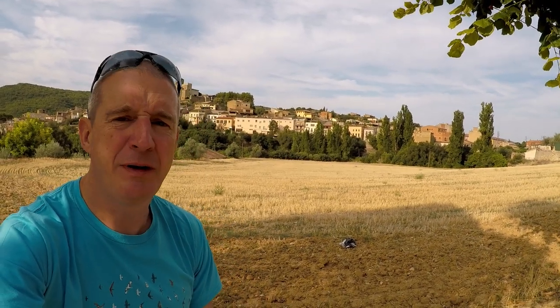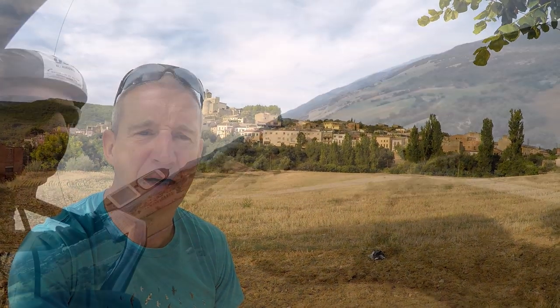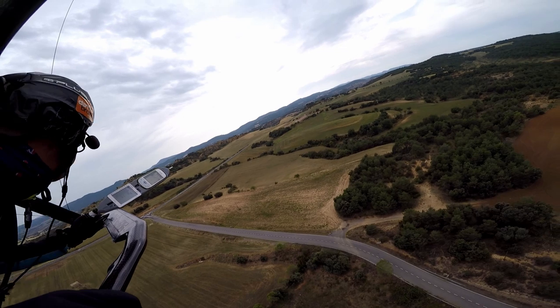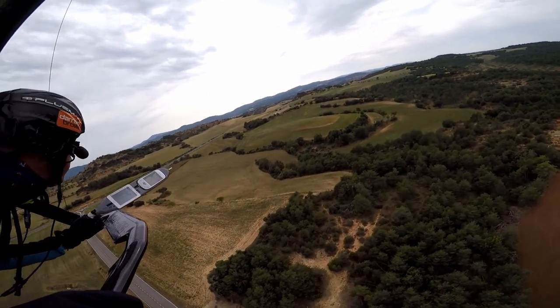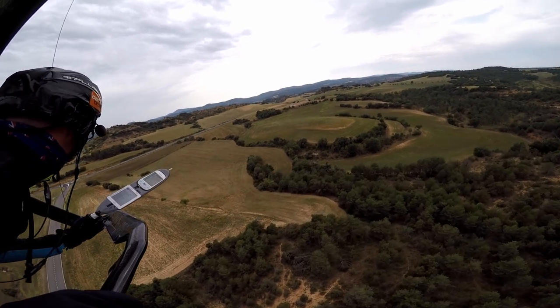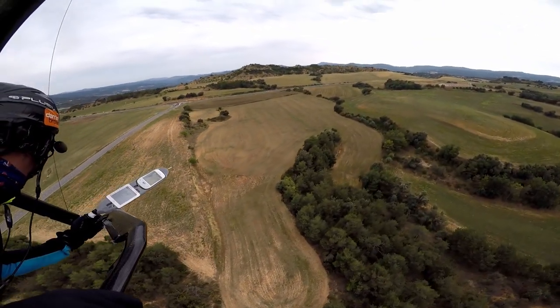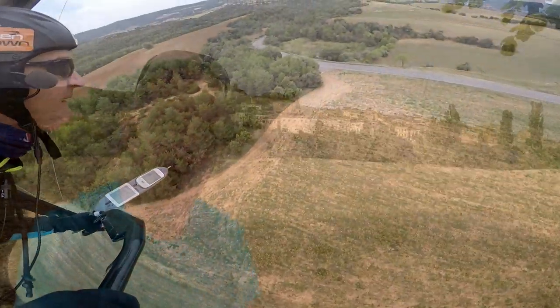Throughout the whole area there are plenty of good landings and lots of flat fields. You do have to watch for fields with irrigation spikes — poles sticking up with irrigation systems — but generally you look for a nice cut field, and landings are very easy all over the place. At the bottom of Ager there are also official bottom landing fields with wind socks, which really helps.